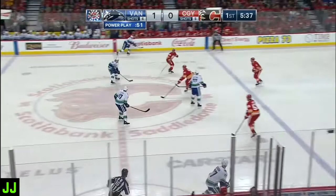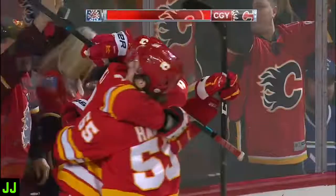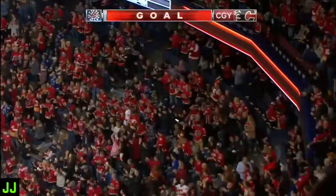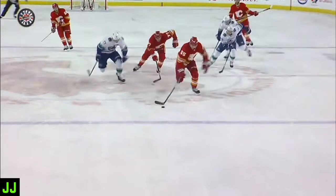Levo gets a return feed and they turn it over. Here's a shorthanded break. Noah Hannafin in. Stopped. Rebound. And they score! Mark Jankowski with his fourth shorthanded goal of the season.